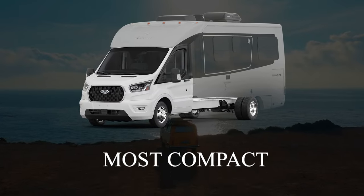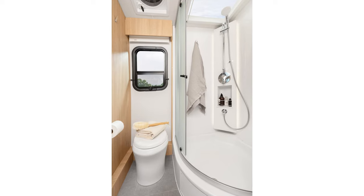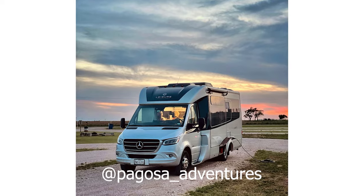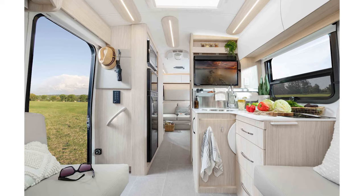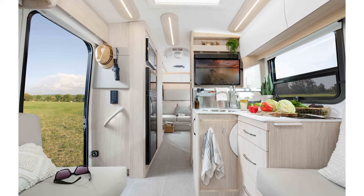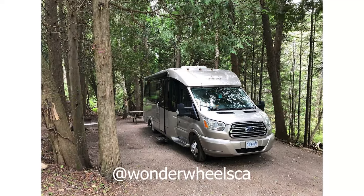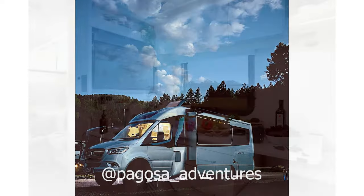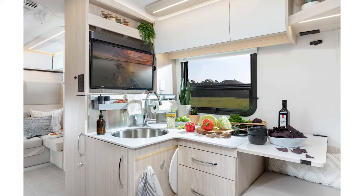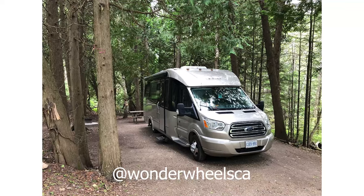While the Winnebago Echo is technically the shortest Class C on this list, the Wonder from Leisure Travel Vans is another fantastic choice for those looking for something that's easy to drive. Just as its name suggests, Leisure Travel Vans create very unique Class C RVs that ride the line between a camper van and a motorhome. The Wonder is 24 feet in length, making it easy to drive and park in a variety of situations. You'll have no trouble camping in even the smallest of campgrounds, and you can even boondock wherever you'd like in a rig this small.